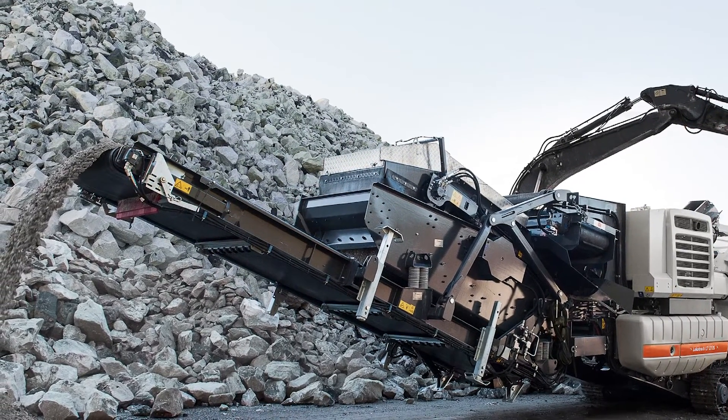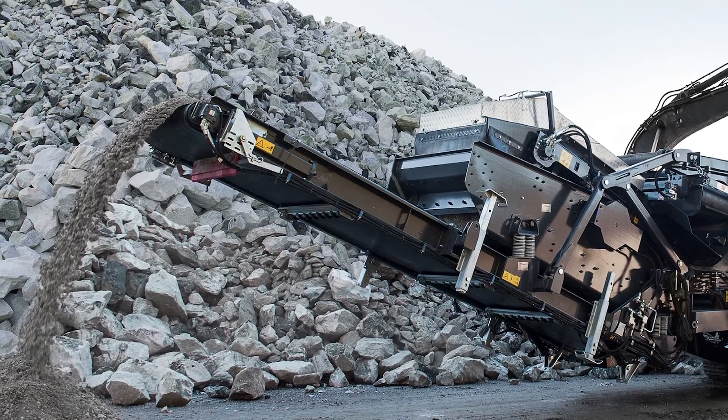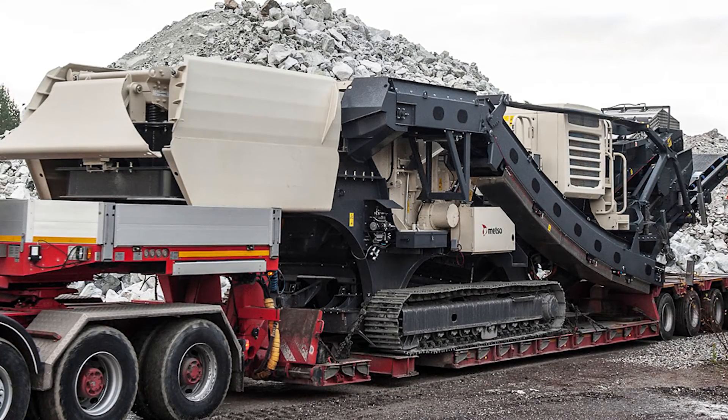This machine is mostly used in the Metso fleet in the recycling business. In recycling applications, you want to make a grade out of that material, and nowadays it's more and more important because you need to produce a minus one inch or minus one and a half inch product so that you can sell it further on.